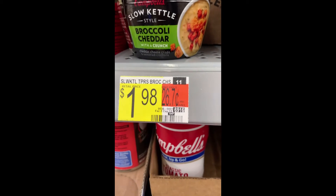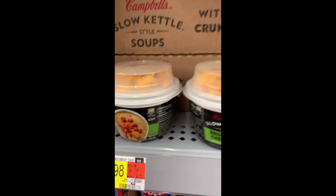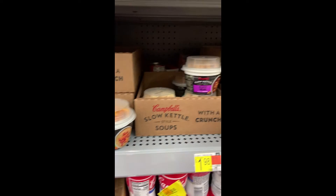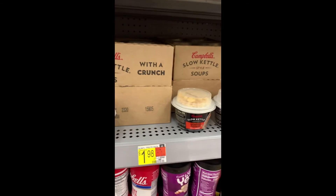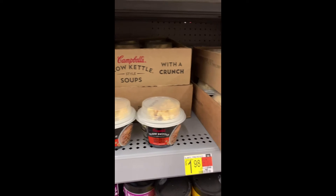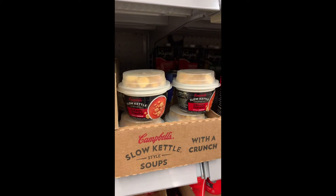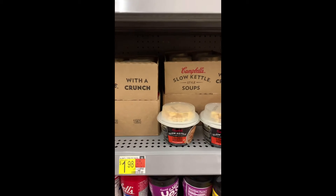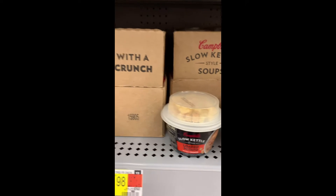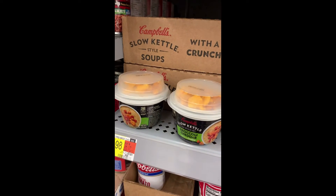First we have the Slow Kettle soups. They have a lot of different flavors — as you can see they have broccoli cheddar, black bean, I believe that's some type of chicken, and tomato. I decided to get the broccoli cheddar because that sounded really good to me, but you're able to get any flavor you want. You want to make sure you get the right ones — they also have other Slow Kettles, but make sure you get the one that's in the picture and the 7.44-ounce size in order to get the credit.